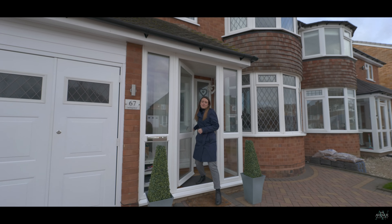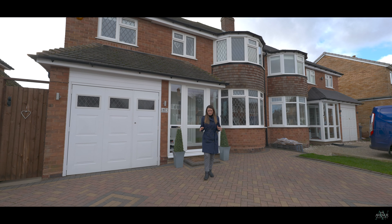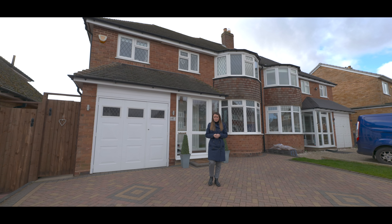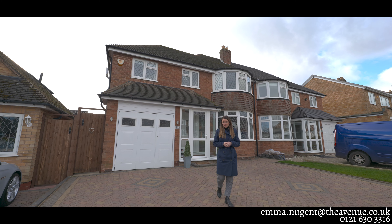Thank you for joining me on this tour of 67 Sterling Road. I think you'll agree that this house is perfect for a family. If you're interested in booking a viewing, please contact me on the details below. I'm Emma and I look forward to seeing you soon.